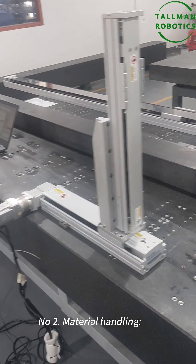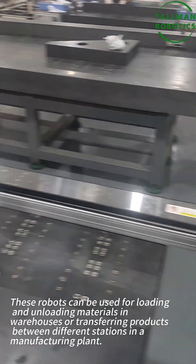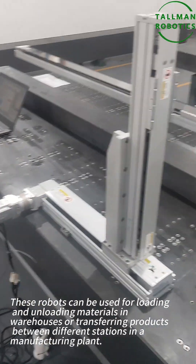Number two: material handling. These robots can be used for loading and unloading materials in warehouses, or transferring products between different stations in a manufacturing plant.